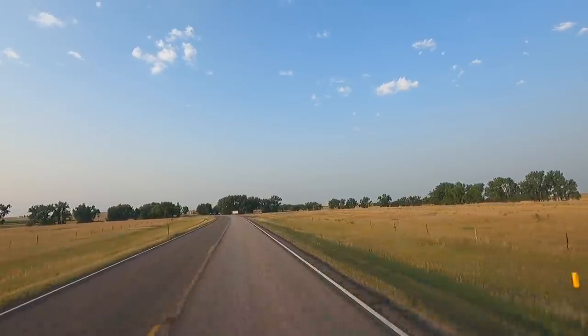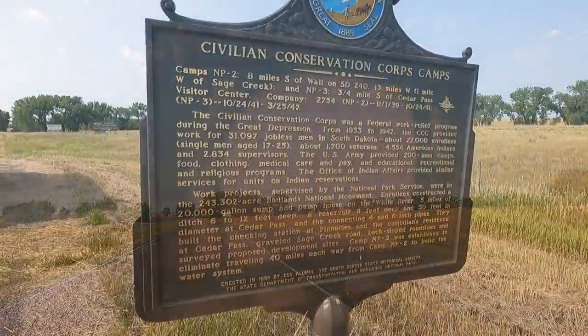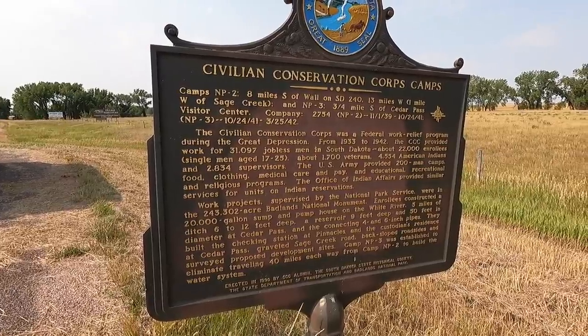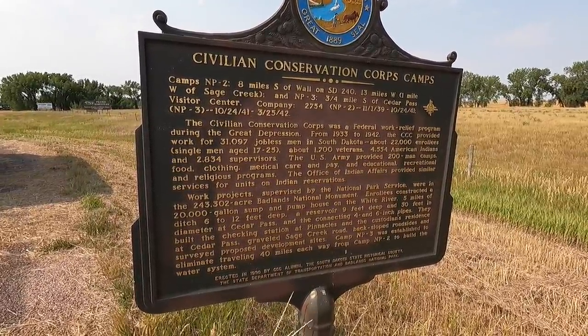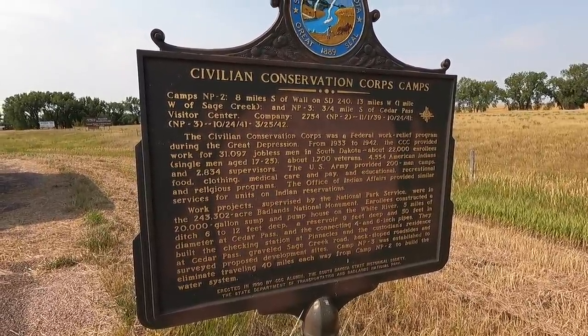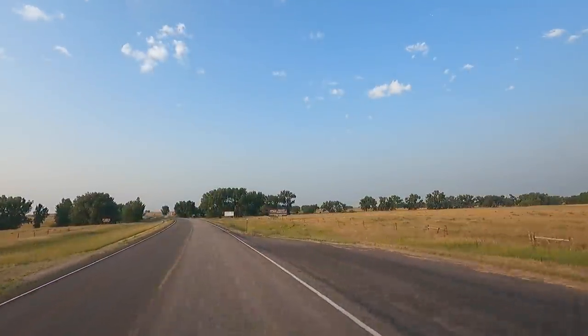Here's a historic marker on the side of the road talking about the CCC — the ones that built all the national parks and all the camps they had. They created all this stuff that we're still using today, almost a hundred years later. Absolutely amazing what the CCC — the Civilian Conservation Corps — did.